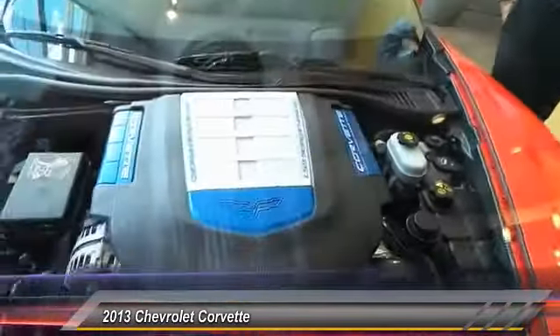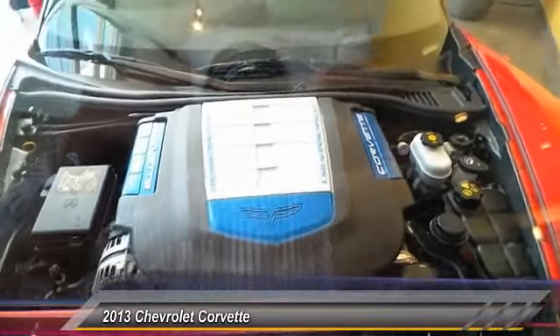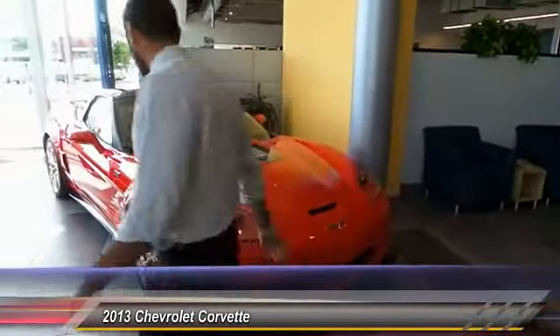Just gorgeous — 6.2 liter V8, 631 horsepower. This thing is pretty much racetrack edition. Beautiful red exterior, carbon fiber all the way through. Let's take a walk around this thing.